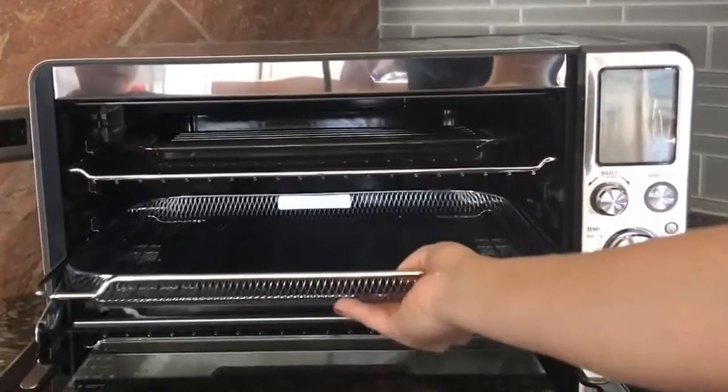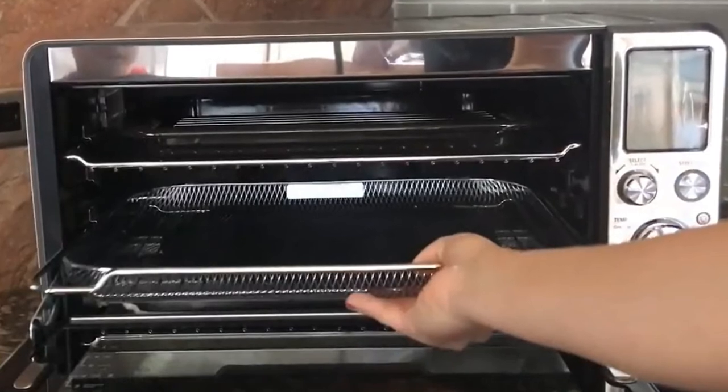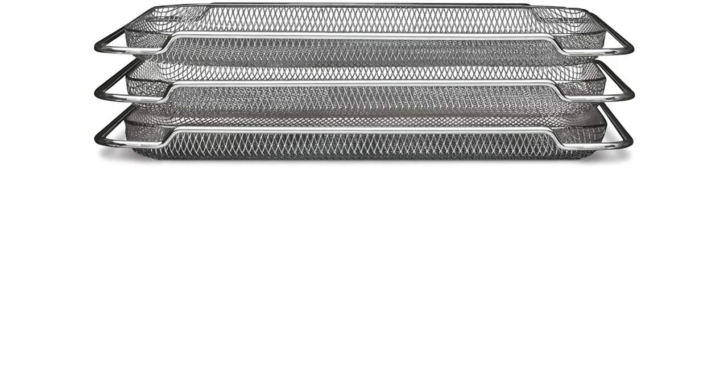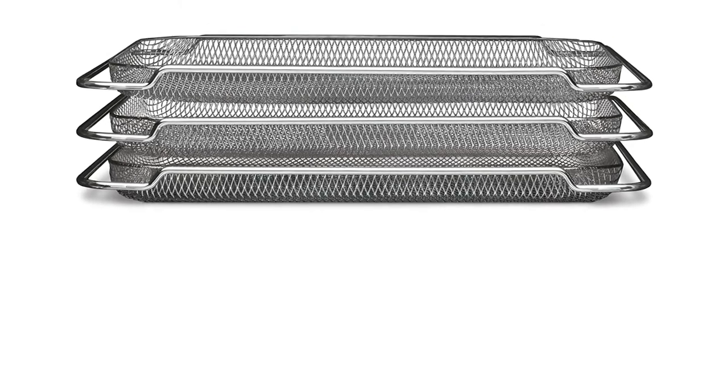Pros: A set of three baskets for different batches of meals. Large dimensions are a plus. Multi-use baskets. Withstands high heat. Cons: Not dishwasher safe.